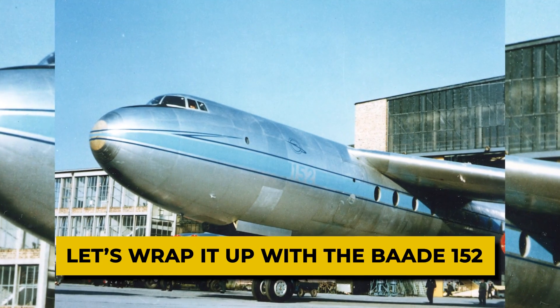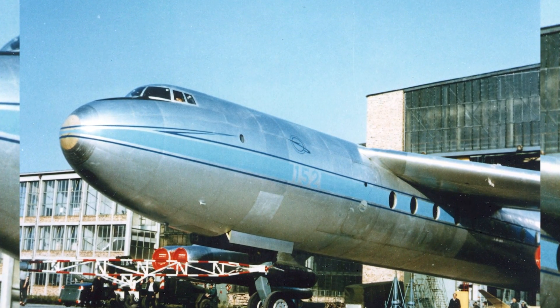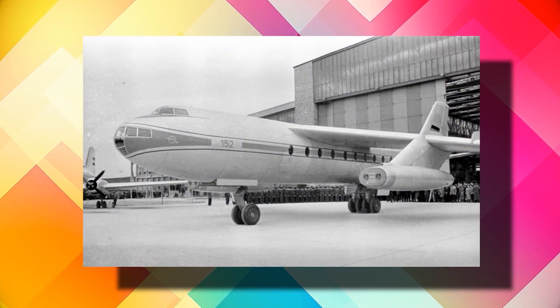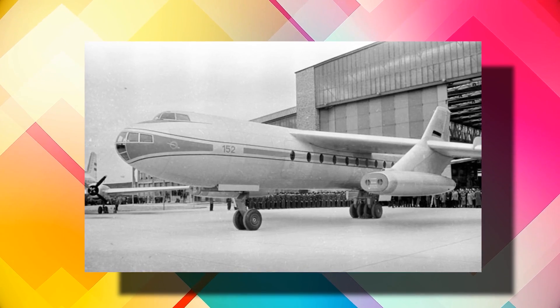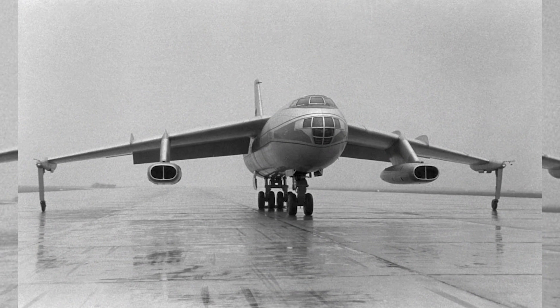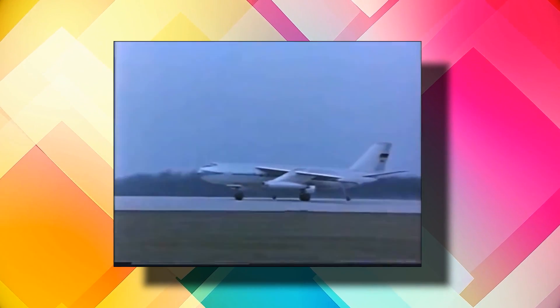Let's wrap it up with the Baade 152. The Baade 152 was the first German passenger jet aircraft, a project spearheaded by East Germany. However, it did not even go into commercial operation. Built in Dresden between 1956 and 1961, the Baade 152 had three prototypes presented to the public, only two of which actually flew in tests. Curiously, the design of the Baade 152 was inspired by several aircraft concepts from the 1940s, which is why it appears, visually speaking, more like a military aircraft than a commercial one.